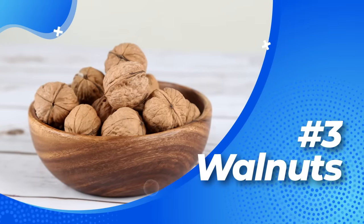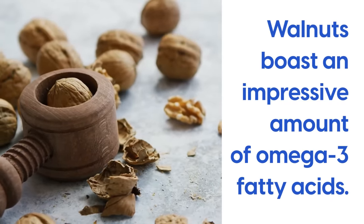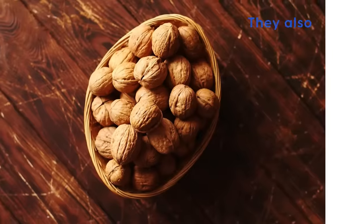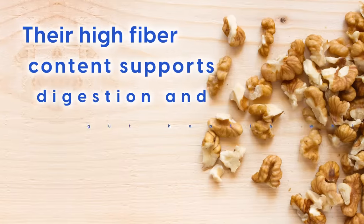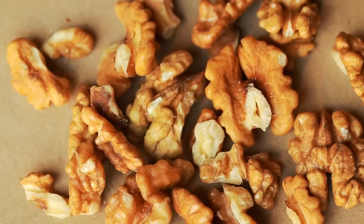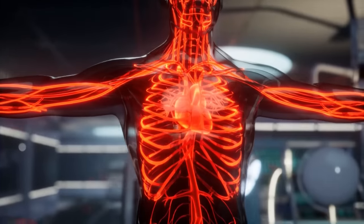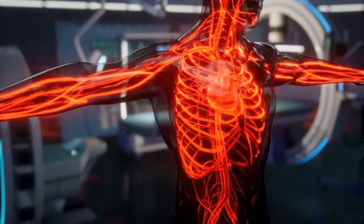Number three: Walnuts. Did you ever notice that walnuts look like little brains? Perhaps it's no coincidence that they're also one of the best foods for brain health. Walnuts boast an impressive amount of omega-3 fatty acids, which boost brain function, reduce inflammation, and improve insulin sensitivity. They also contain high amounts of magnesium, which helps to regulate blood sugar levels. And like all nuts, their high fiber content supports digestion and gut health, which is essential for diabetics. They also contain an impressive amino acid called L-arginine, which helps boost the production of nitric oxide, improving blood flow and keeping blood vessels healthy.